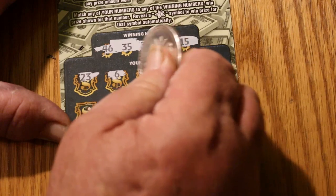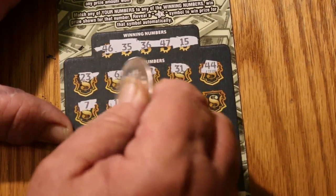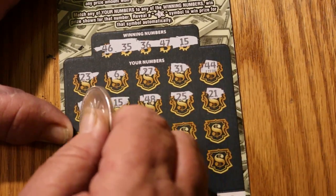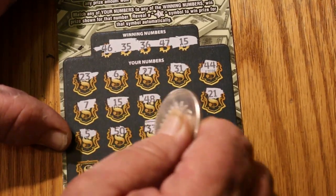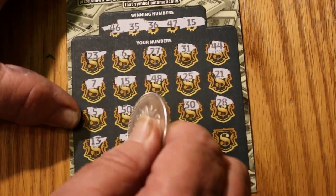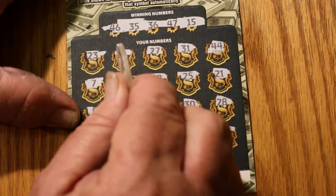23, 6, 27, 31, 44, 7, 15 — we've got a match right there. 48, 25, 21, 5, 50, 33, 30, 28, 13, 3, 9, 41, and 24. So we just have the single match of 15 right there.